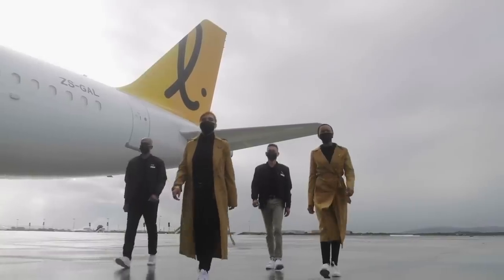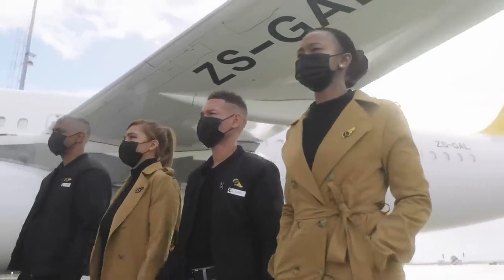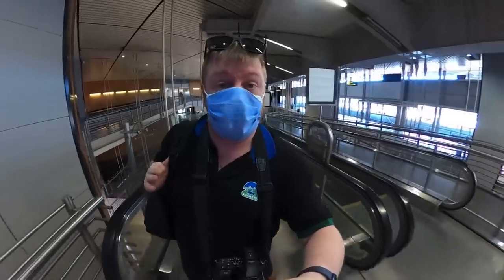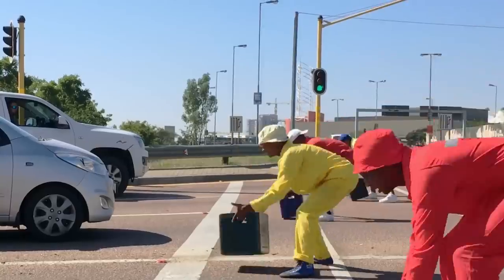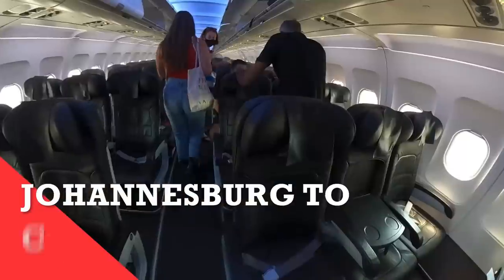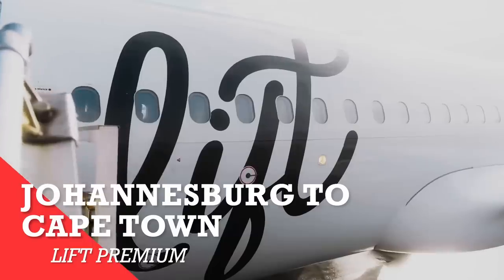Lyft is a budget airline and began life back in December 2020 in the middle of the COVID pandemic. Today I'll be checking out their premium offering and finding out whether it's really worth the upgrade on a two-hour flight between Johannesburg and Cape Town. Good morning and welcome to another video, and welcome to sunny South Africa. I'm here at OR Tambo Airport in Johannesburg and today I'm flying South Africa's newest airline — Lyft — down to arguably Africa's most beautiful city, Cape Town. Come with me and enjoy the video.